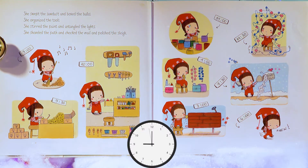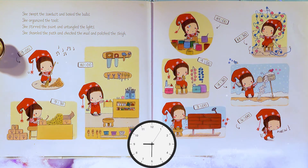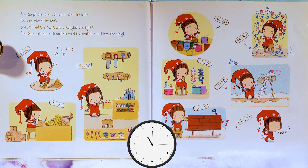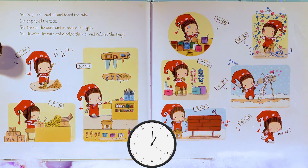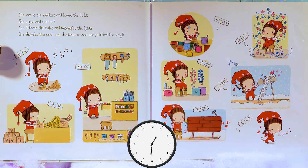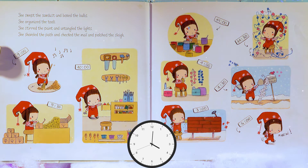She's sweeping the sawdust at 9 o'clock! At 9:30, she's boxing the bulbs! At 10 o'clock, she decides to organize the tools! At 11 o'clock, it looks like she's over there stirring the paint and untangling lights! At 11:30, it looks like she's taking a break and having some food — yeah, it looks like lunch time! At 1:30, she's checking all that mail! At 3 o'clock, she's polishing the sleigh! At 4 o'clock, it looks like she is pooped! She is tired — all by herself!